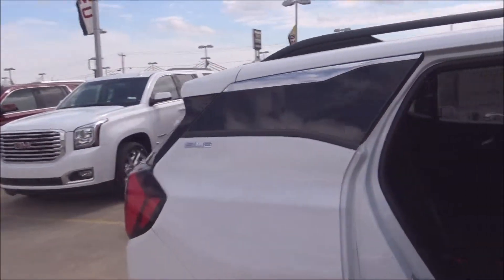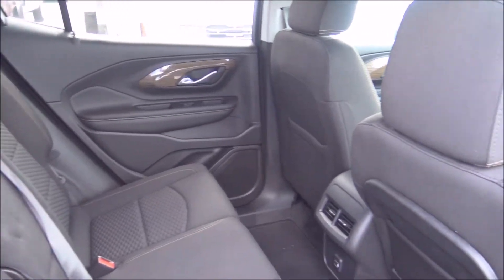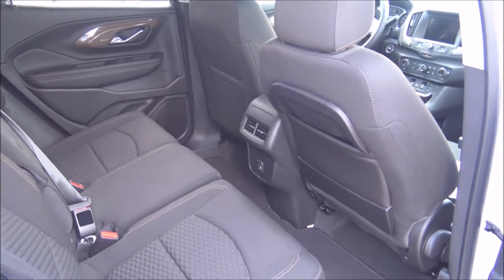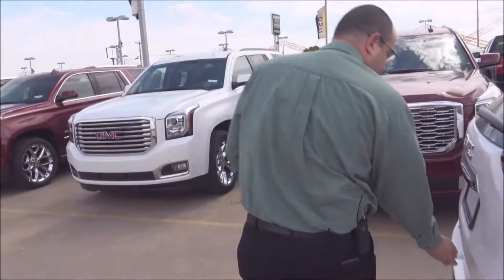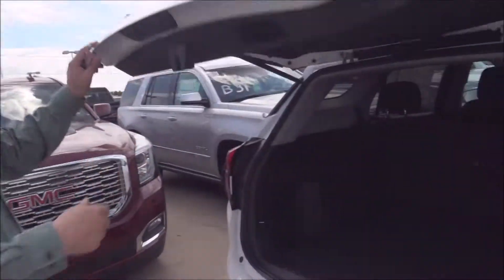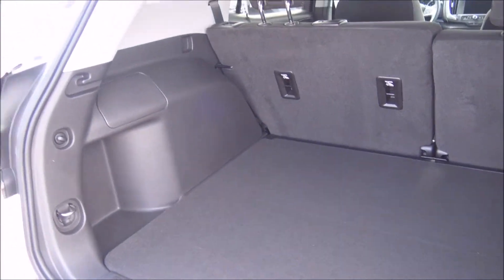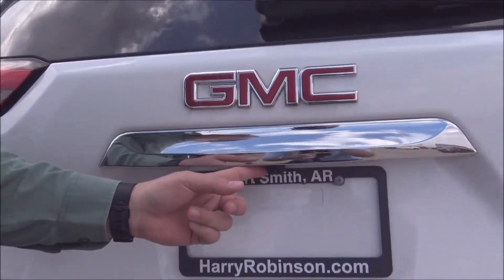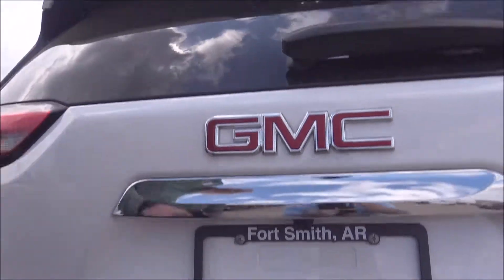Come on around here and get a look at all that room you have in the second row, and then back here in the back hatch, we have an incredible amount of room for all kinds of cargo space for your groceries and your active lifestyle. We also have the backup camera installed with a large screen up on the dash that we'll be looking at in just a moment.